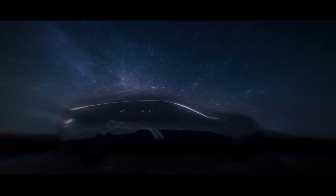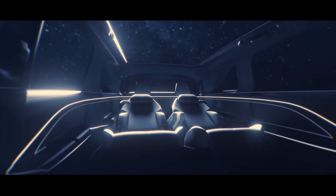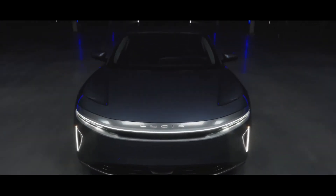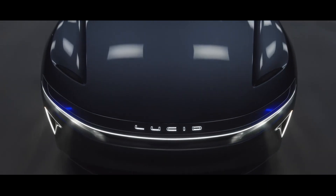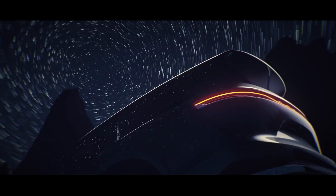The Lucid Gravity is an upcoming electric SUV from Lucid Motors, a California-based electric vehicle manufacturer positioning itself as a serious rival to Tesla. Lucid Motors is known for its high-performance luxury electric sedans, and the Gravity is its first foray into the SUV market.